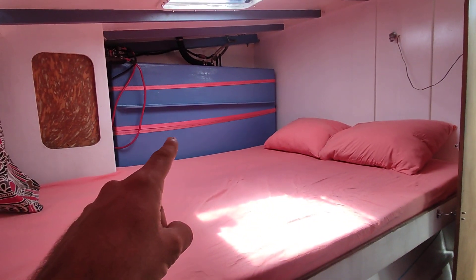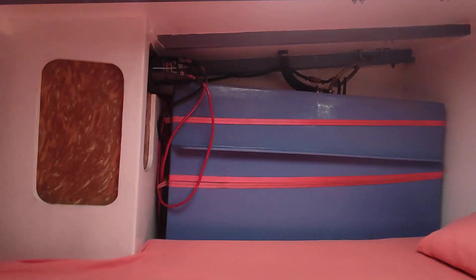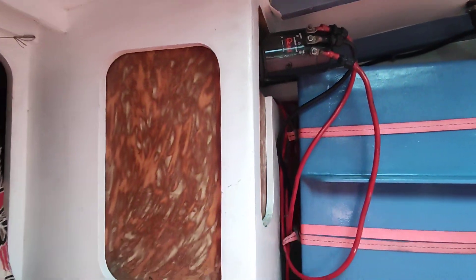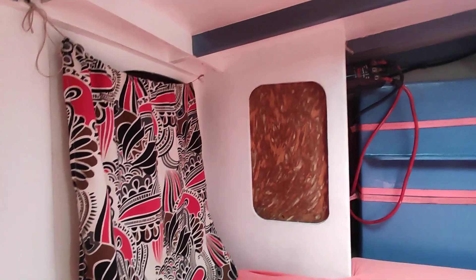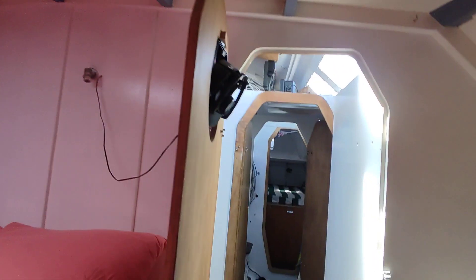That's a diesel tank. It's a little bit untidy there — the cables — but this is the windlass and this is the anchor. There's a place for storage here and more day tanks for the diesel.